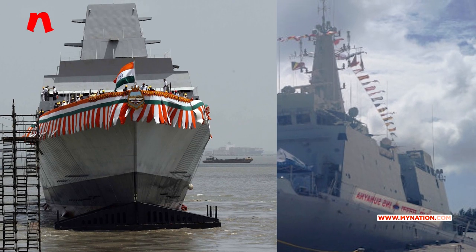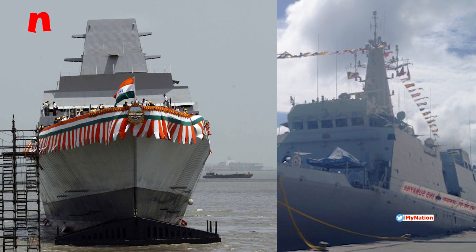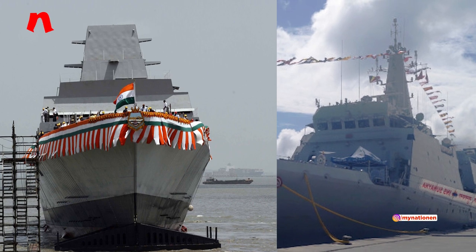INS Chennai, along with INS Sunaina, was sent to the Persian Gulf and Gulf of Oman in June 2019 to protect Indian shipping interests amid tensions in the Strait of Hormuz.